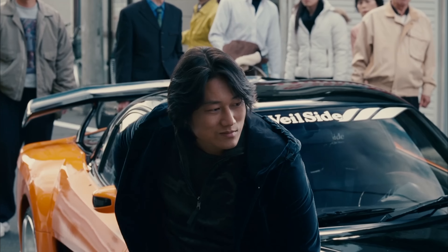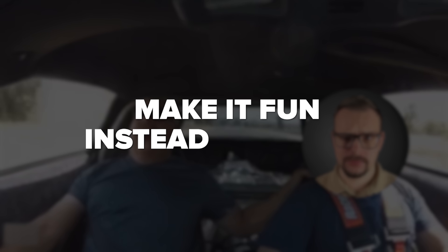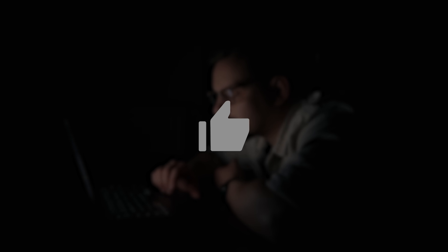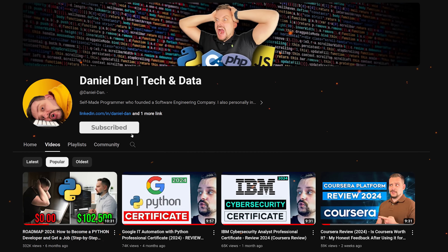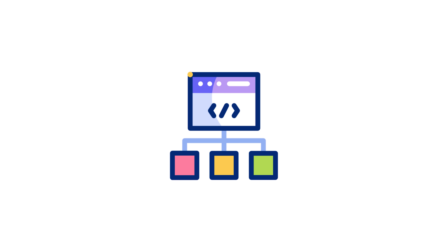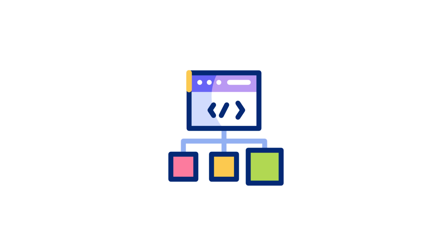Before we move on, I try to make educational content in an entertaining way — fun instead of boring. In return, I just ask you to like this video and subscribe to my channel if you enjoy the content. Now let's see what this course's structure and content really looks like.